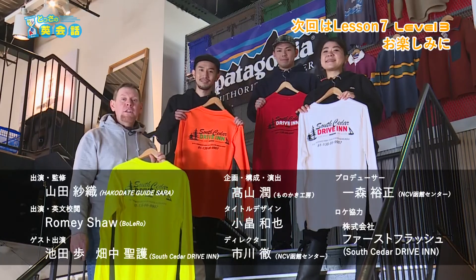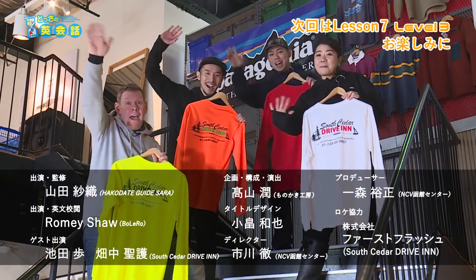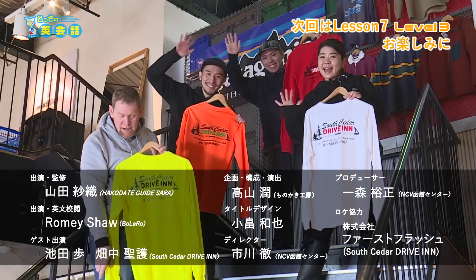Thank you for watching. See you next time. Goodbye! Bye!